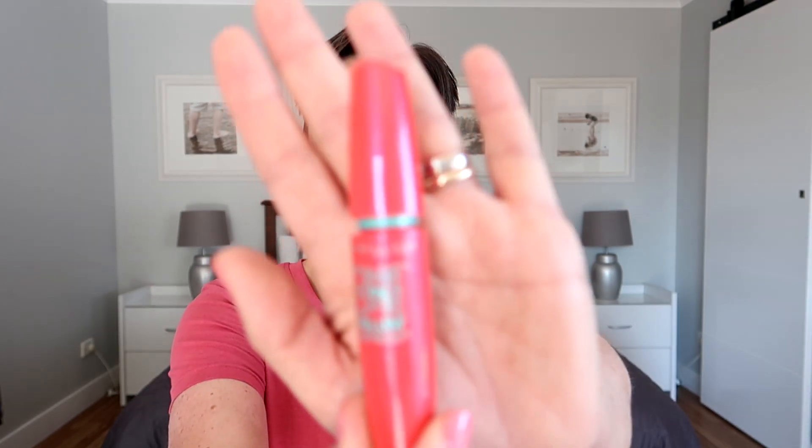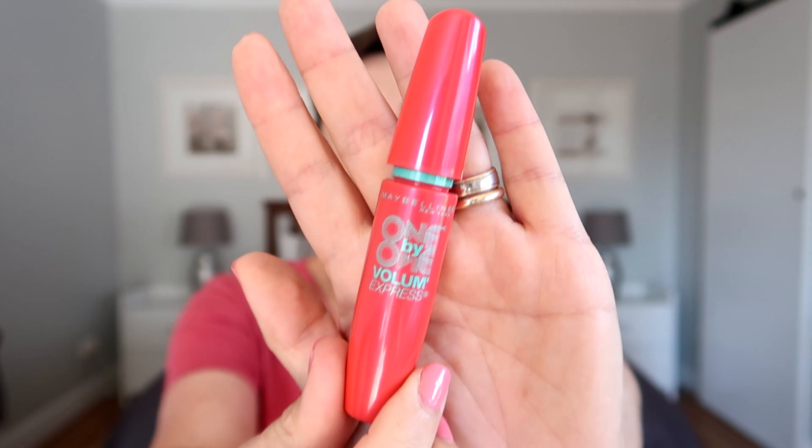The other fail you may have seen in my hand is the Maybelline Volume Express mascara. I needed a new mascara and thought I'd try this one, and I hate it. I'm still using it because it's brand new and I haven't replaced it — I've got it on today and I don't think it's that amazing.